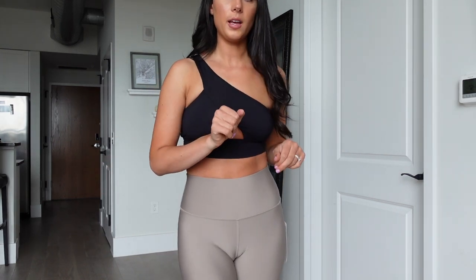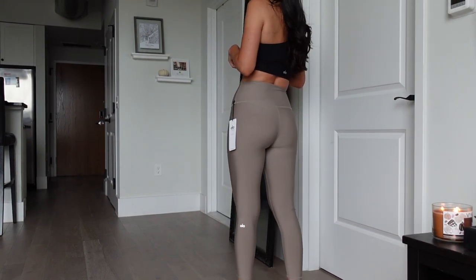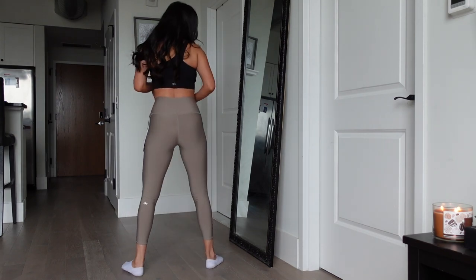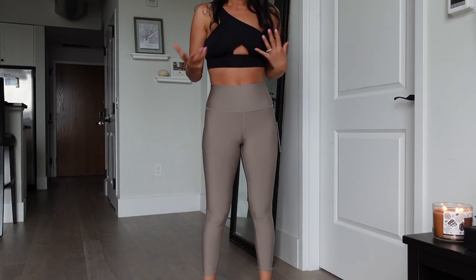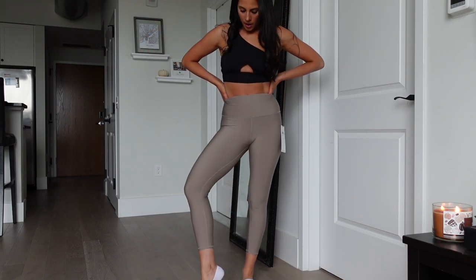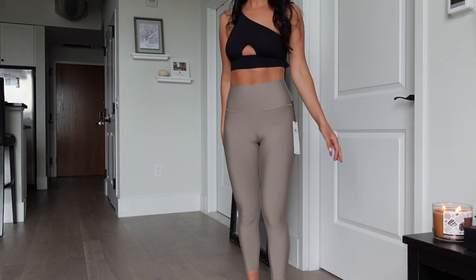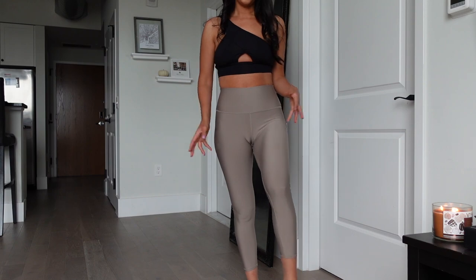I would definitely say true to size for the air lift leggings — sizing down would really be bad on the front seam. What I like about them: they're very simple and minimalist design. I love this color — I think it was called gravel. Let's do a quick squat test here. I think they're squat proof. They're very cute but it really depends on your body type. Back and forth — I feel like I really want to keep them, but I'm not sure how much I'll reach for them depending on if they slide down or not. The material itself is very, very comfortable and I feel like I can just wear them all day.